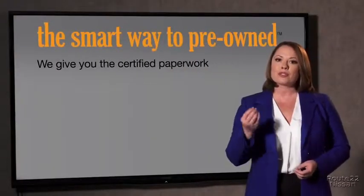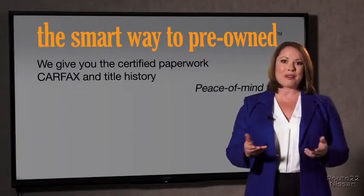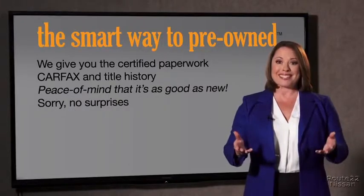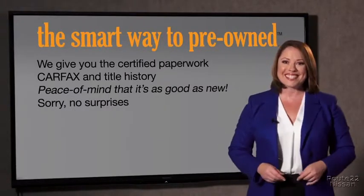Why should you worry if the odometer's been rolled back, or you're the victim of a salvaged or rebuilt vehicle, or worse, a washed title? Well, we give you the certified paperwork, along with the CarFax and the title history, providing you with the peace of mind that your certified pre-owned is as good as new. If you like surprises, tell your entourage to have a surprise party for you after your purchase with us. We really don't want to skimp on any of those little things that need to be checked out about your certified pre-owned vehicle.